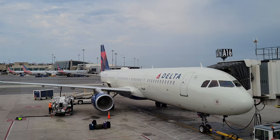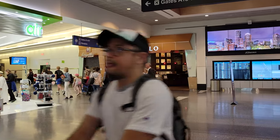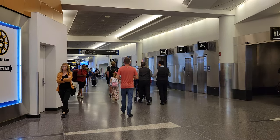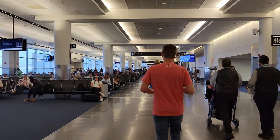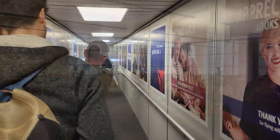After touring the terminal, I headed to my gate. Not long afterwards, we were ready for boarding. As I had purchased a Delta Basic fare, I boarded with Main Group 2, towards the end of the boarding process.